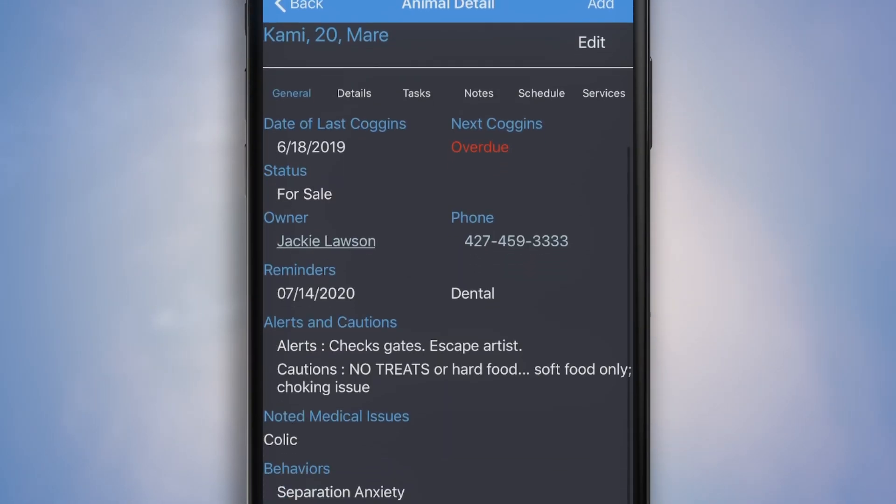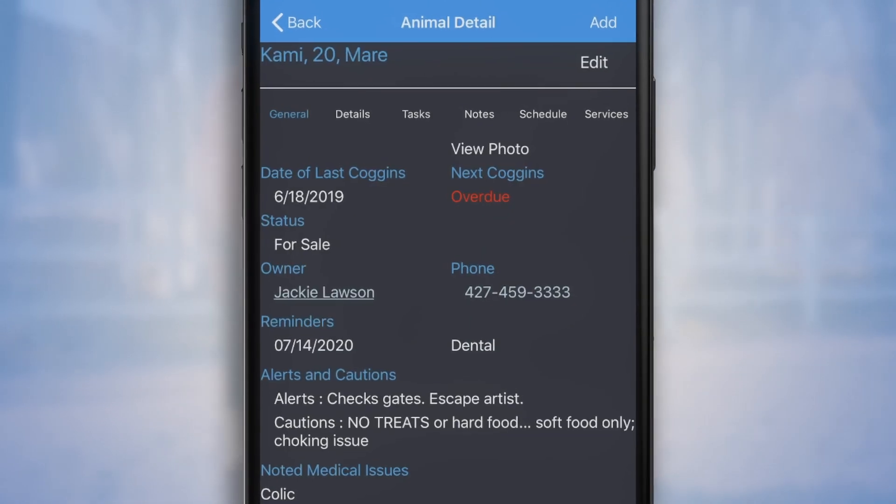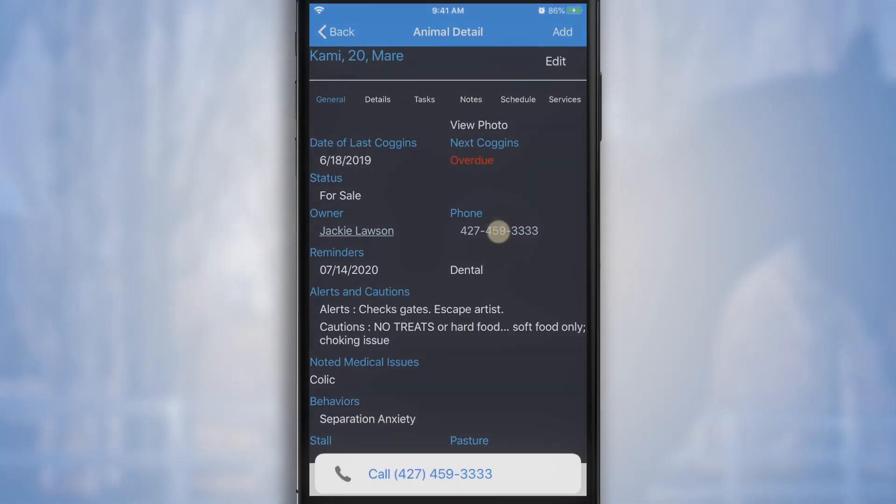From a record, you'll see alerts, a summary of the horse and owner information, even a photo of the horse. You'll see the Coggins due date, alerts, and you can call the owner right from here.